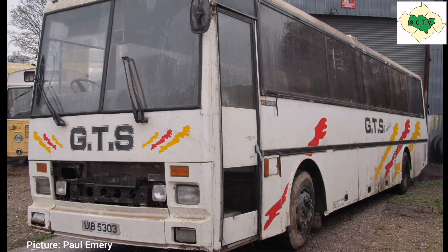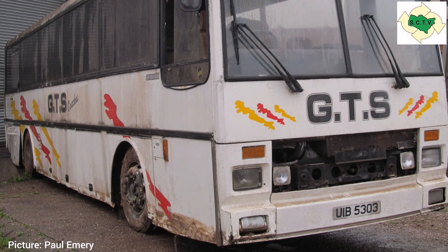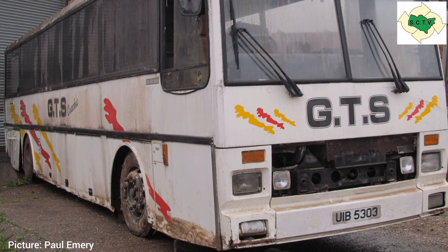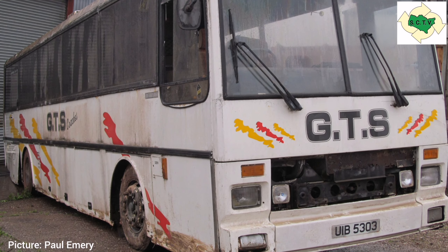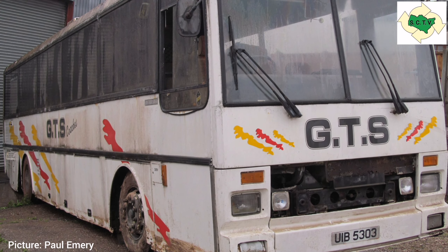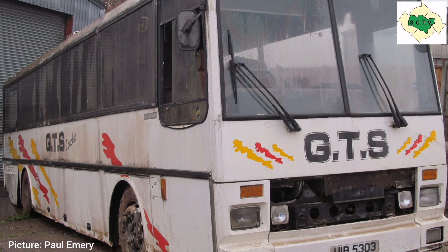During her time with East Kent she was very much involved with the prestige end of the coaching work — day trips, continental tours and holidays away by coach. When withdrawal came for 8846, she ended up with GTS Coaches of Blackwood, in whose livery she's seen today.